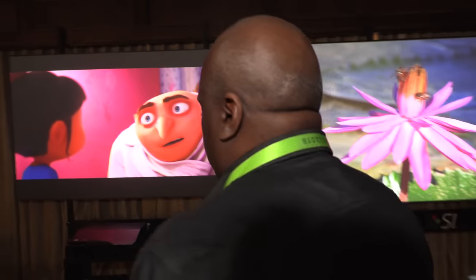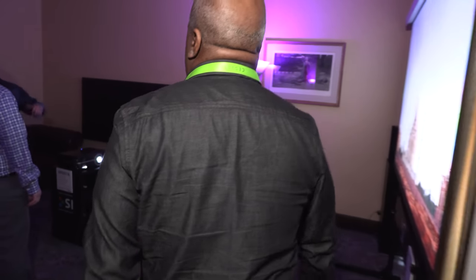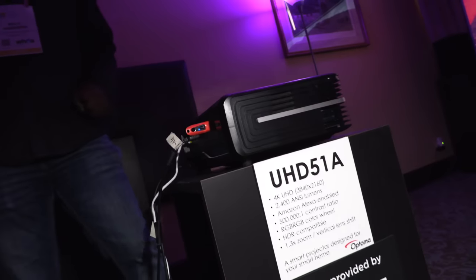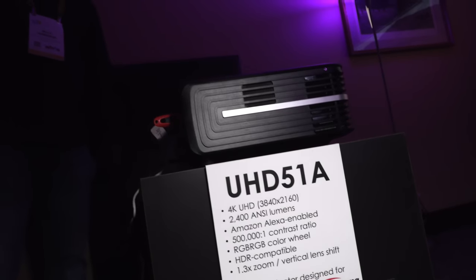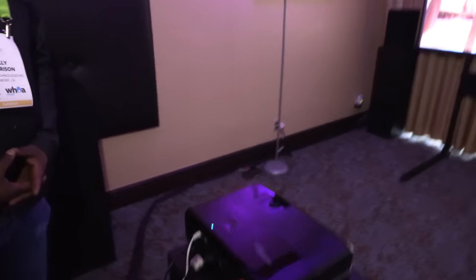Over there is our UHD 51, which will be the world's first Alexa-enabled projector. It has the same projection quality — also 2,400 lumens, 500,000:1 contrast ratio, 15% vertical lens shift, 1.3 zoom, RGB RGB color wheel, and of course HDR with HDR10 and wide color gamut support.